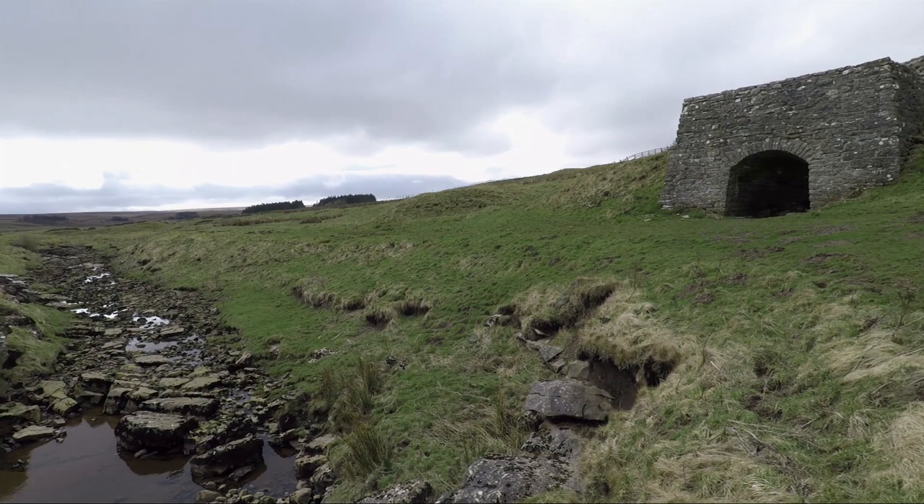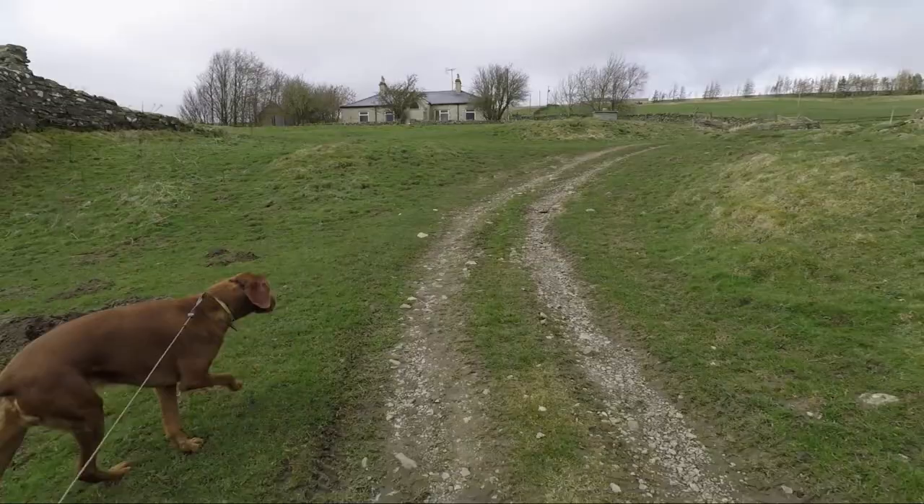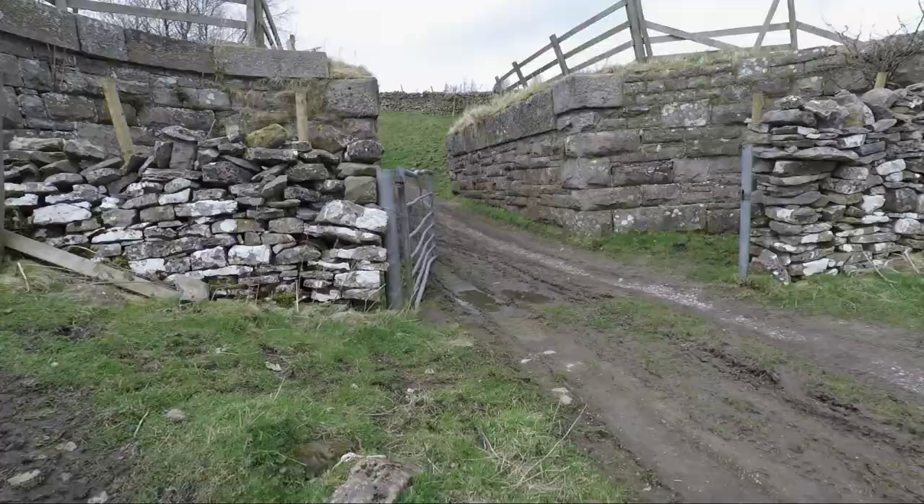Once we've had a good look at God's Bridge we'll take this track up towards the bungalow and that'll lead us up towards the A66. These two buttresses would have at one time formed part of a bridge for the old railway.